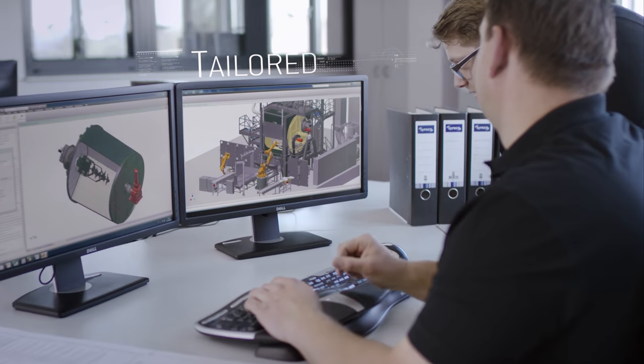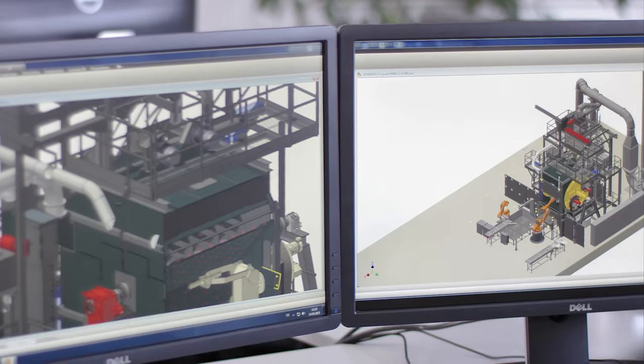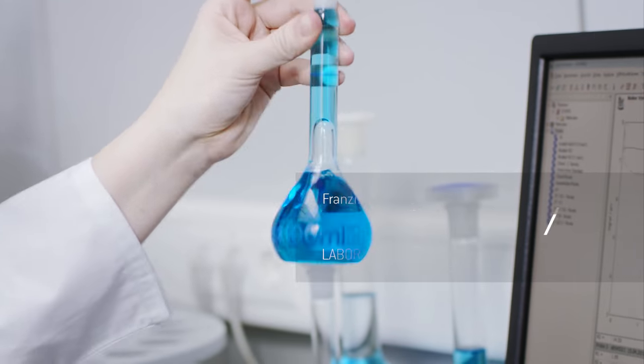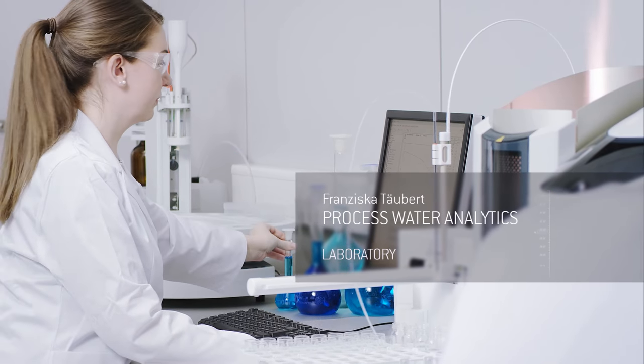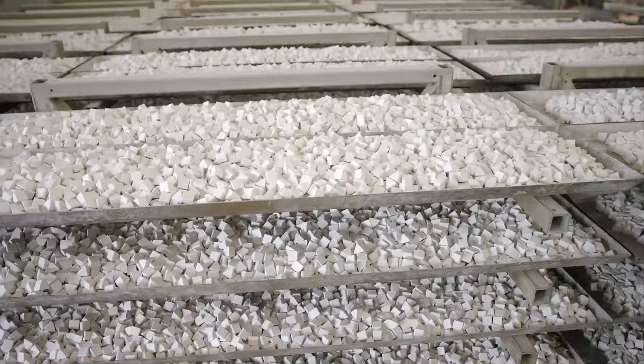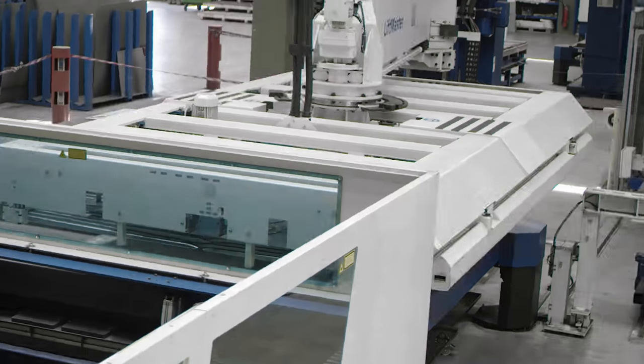With know-how that spans more than 80 years, our technical experts custom engineer equipment concepts that meet your needs. At the same time, our research and development teams work on new, innovative process technologies for today's challenges as well as those of the future.